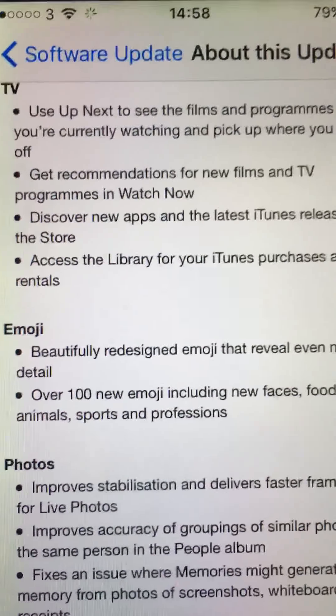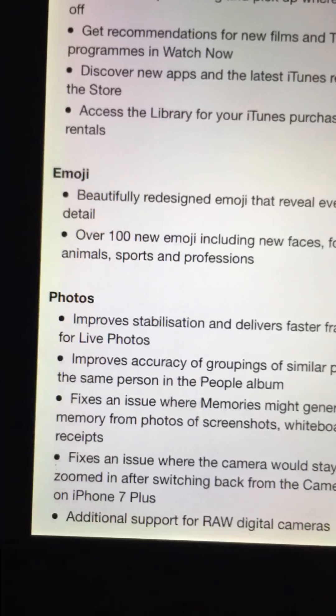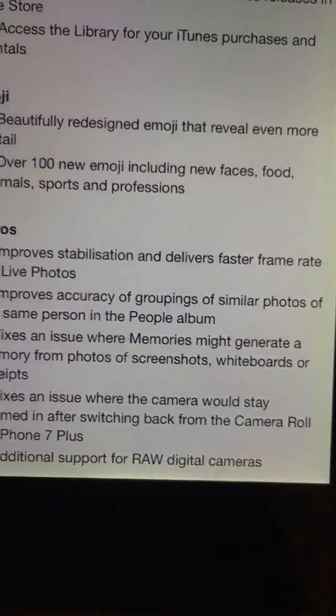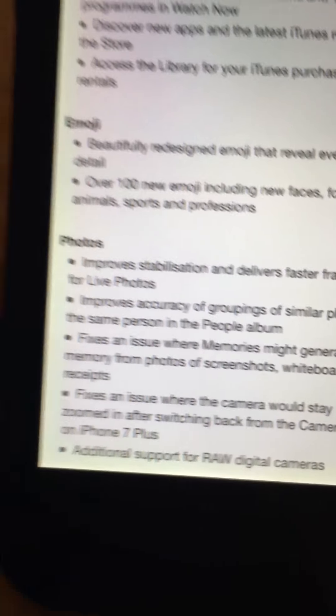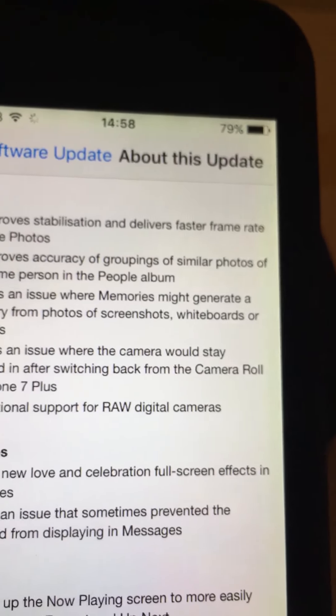They're all redesigned and they look more realistic. There are a few issues which are fixed, and it's fixed a little bug.